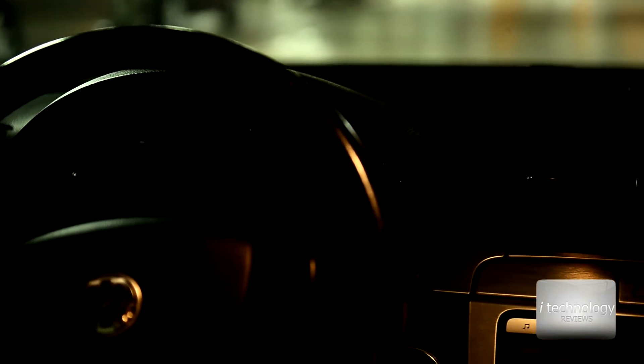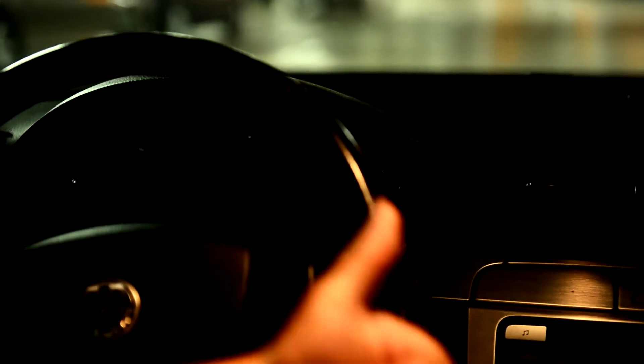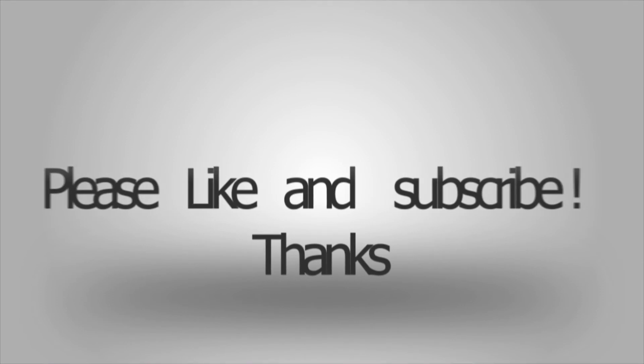So this is the tutorial, guys. Hope it helps you for the safety of your kids, your car, and your family. Subscribe to our channel and please give a thumbs up if you like this tutorial and if it helps you. I'll see you soon!